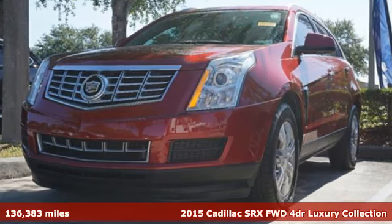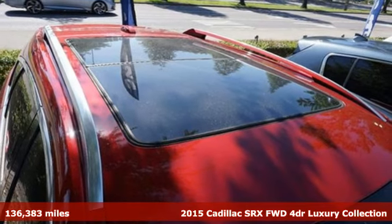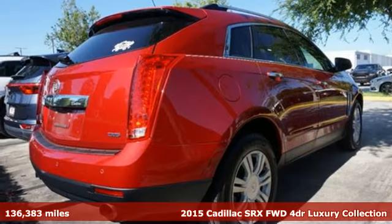Here's a 2015 Cadillac SRX. Cadillac embodies a passion for performance, craftsmanship and innovation.